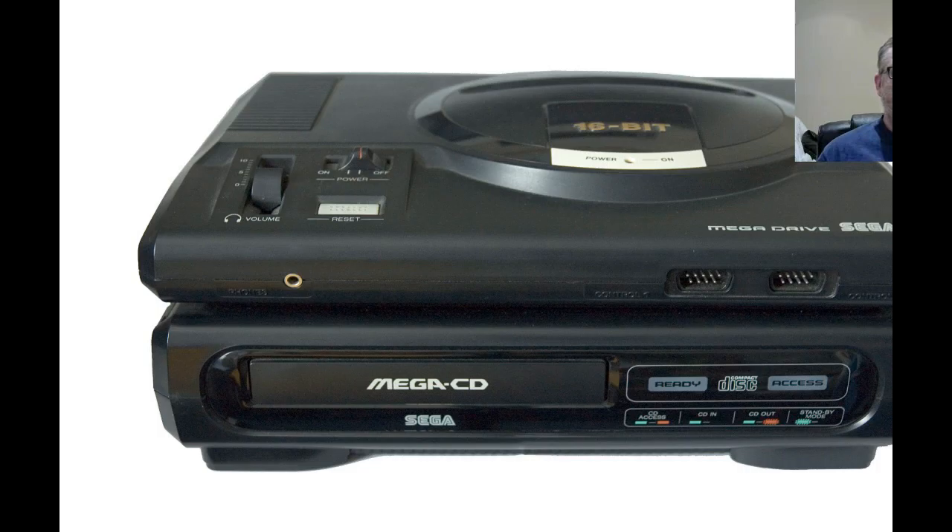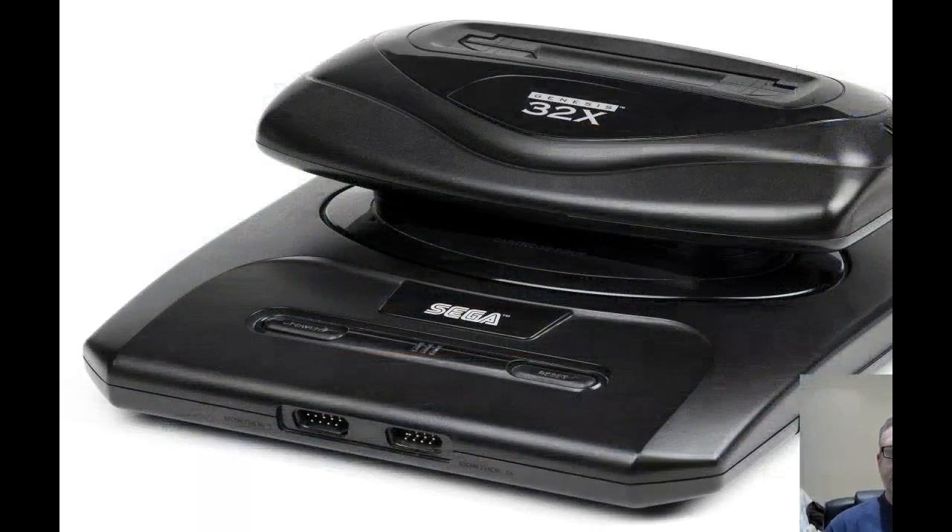Sega were floundering a little bit because I don't think the Mega CD was as popular as they'd hoped, and there was the whole PlayStation thing going on as well. So they decided that after people had gone out and spent all their hard-earned money on a Mega CD unit, they would then release the 32X — and go back to using a console. Really, Sega? This was 1994, only three years after the Mega CD was released.